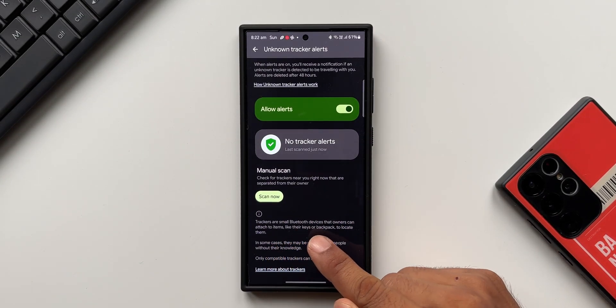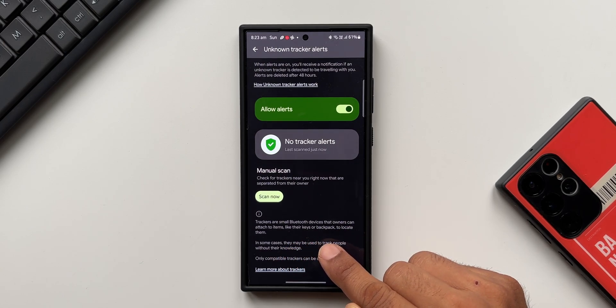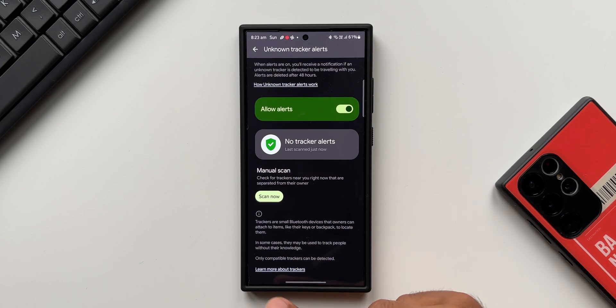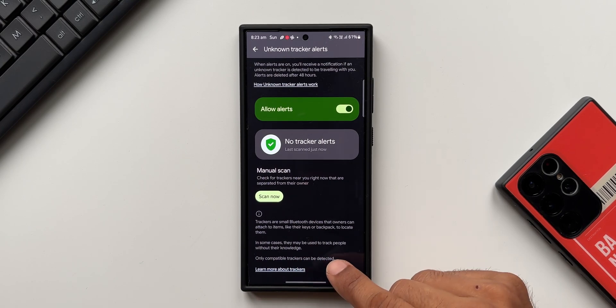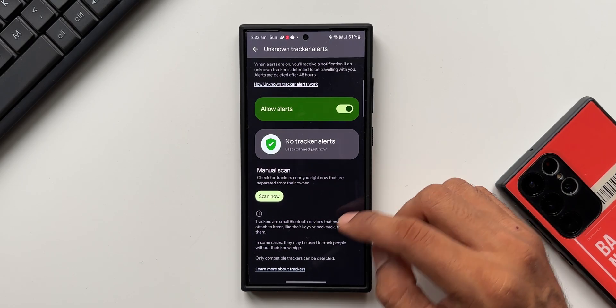Now let's quickly understand what a tracker means. Trackers are small Bluetooth devices that owners can attach to items like their keys or backpack to locate them. In some cases, they may be used to track people without their knowledge. Only compatible trackers can be detected, so this may not detect all trackers — keep that in mind.